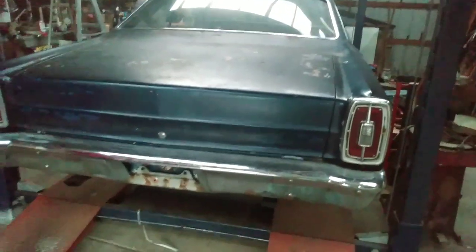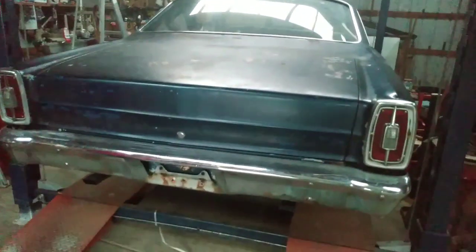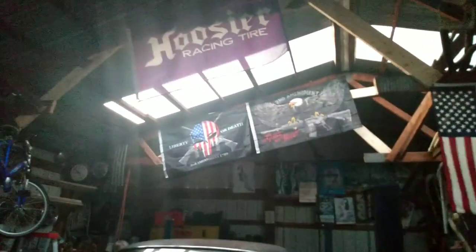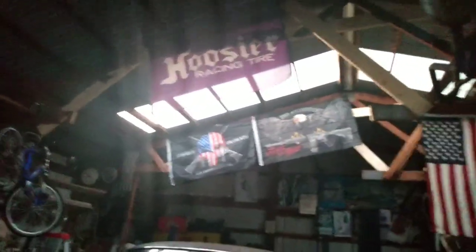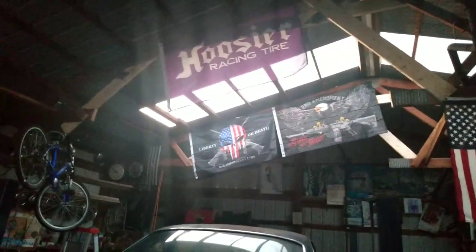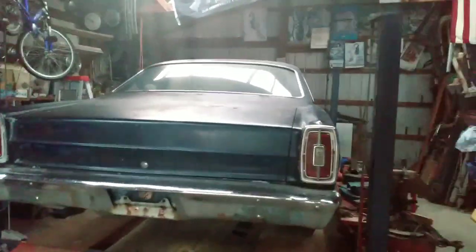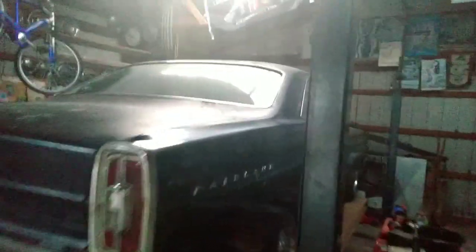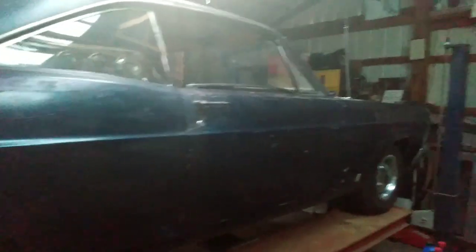All right guys, as you can see, we got the Fairlane back on the lift. We're going to bring her up and see if we can go all the way to the top with our lift. We spent the day today going ahead and cutting out our rafters and rebracing everything. It's actually quite a bit stronger than what it used to be. Just follow along with us here and go ahead and get this old girl lifted up.